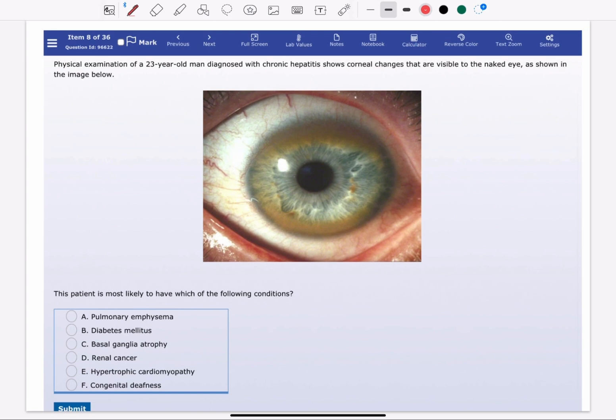Wilson disease is an autosomal recessive disease. It usually occurs in individuals from 5 to 40 years of age. It's caused by genetic mutations that hinder copper metabolism by reducing the formation and secretion of ceruloplasmin and decreasing the hepatic secretion of copper into the biliary system. Copper is a pro-oxidant and causes damage to hepatic tissue through generation of free radicals.